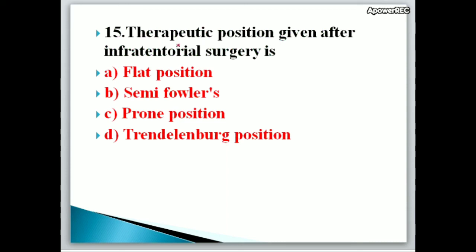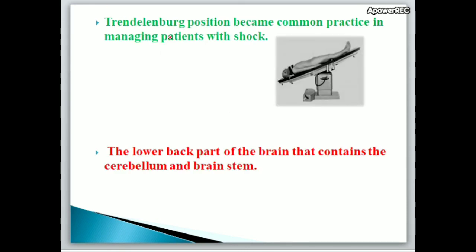Next question: The therapeutic position given after infratentorial surgery is A. Flat position, B. Semi-Fowler's position, C. Prone position, D. Trendelenburg position. Correct answer is A, Flat position. The Trendelenburg position became common practice in managing patients with shock. The infratentorial region is the lower back part of the brain that contains the cerebellum and brain stem.